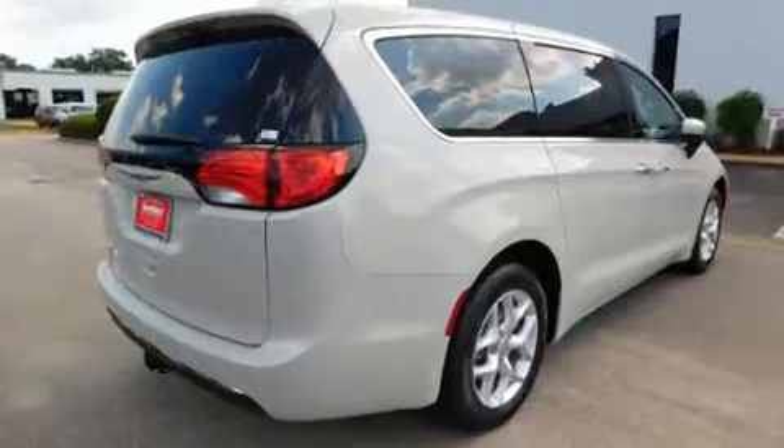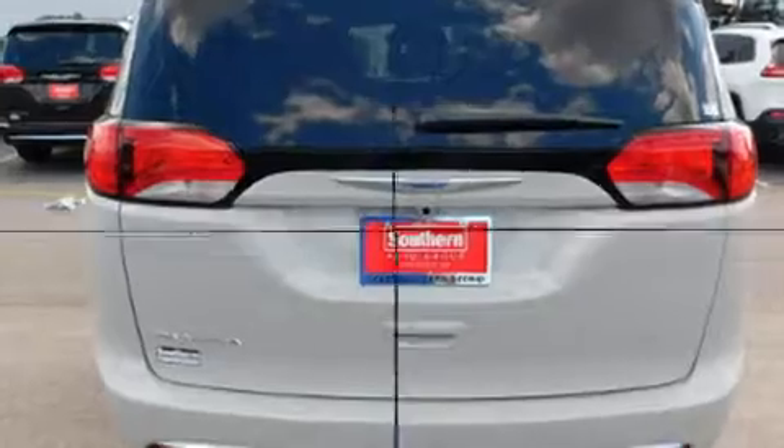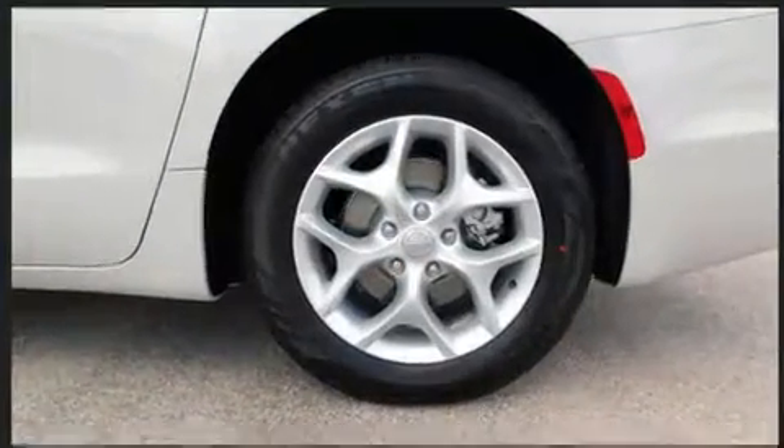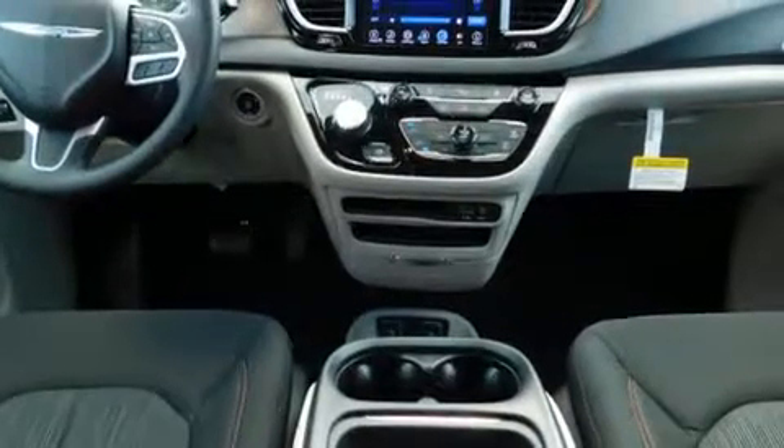Chrysler prioritized fit and finish as evidenced by delay-off headlights, adjustable headrests in all seating positions, a leather steering wheel, a blind spot monitoring system, a roof rack, and power windows.